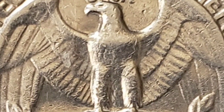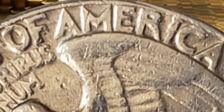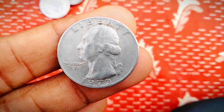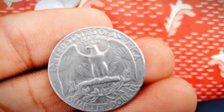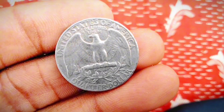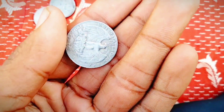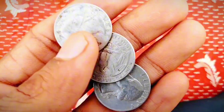1971 Washington Quarter Mintages: The main U.S. Mint in Philadelphia struck 136,420,000 Washington quarters in 1971. The Denver Mint made the most quarters that year, with a total of 417,341,364. The San Francisco Mint only minted proof 1971 quarters, producing 2,632,810 quarters in 1971, with more than 553,000,000 quarters and more than 2.6 million proofs made that year.